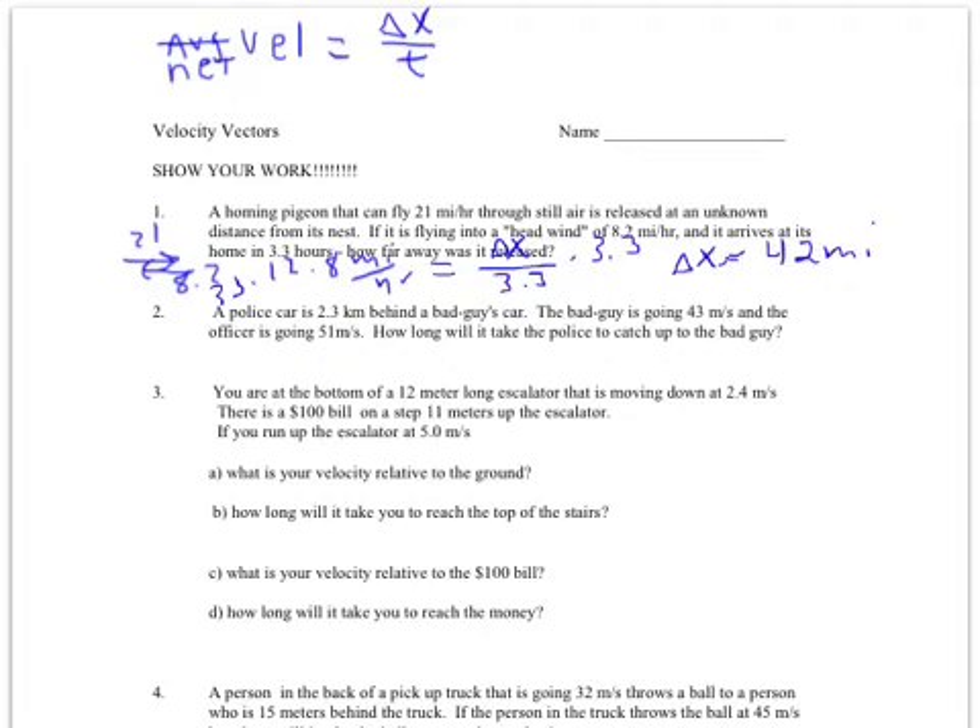Problem 2: a police car is 2.3 kilometers behind the bad guy's car. The bad guy's going 43 meters per second, the good guy is going 51. So we have a chasing problem — one car going this way at 43, being chased by another at 51. When they're chasing each other, you subtract, because the fleeing car's motion slows the rate at which they come together. So 51 minus 43 gives a net velocity of 8 meters per second.